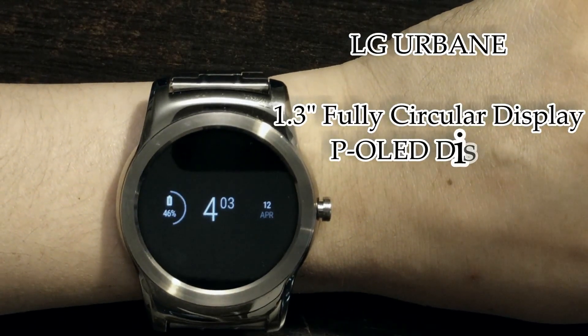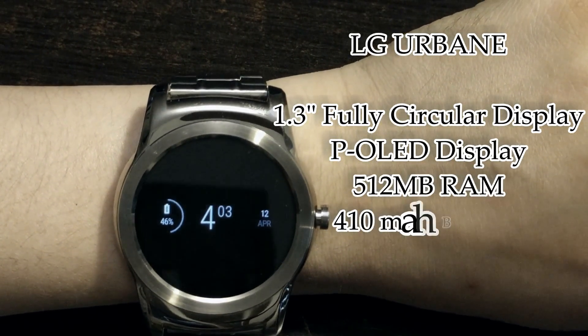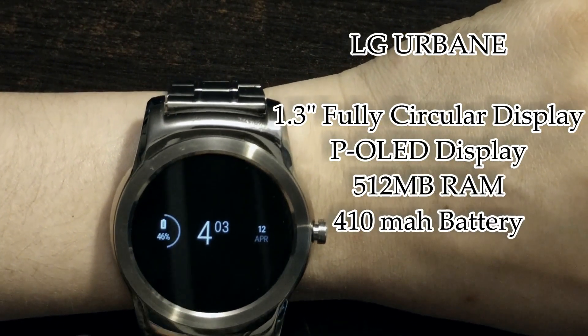How's it going everybody? Android Wear 2.0 just got released and I'm so happy to show you guys some of the new improvements.